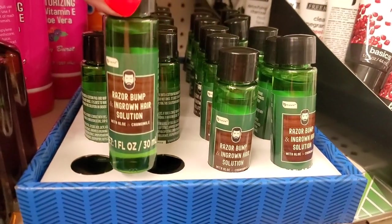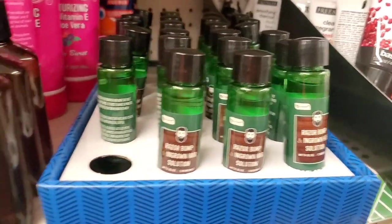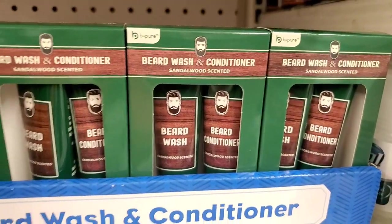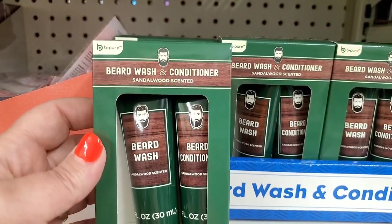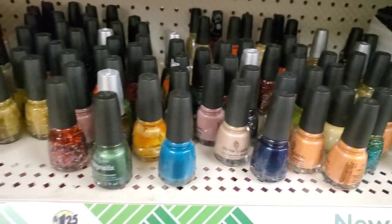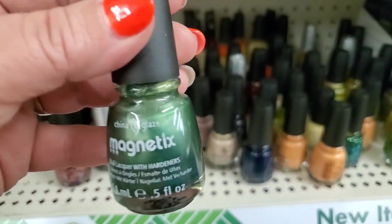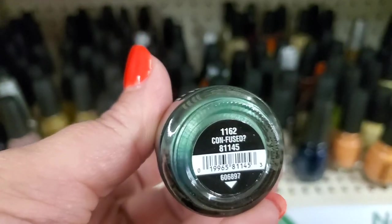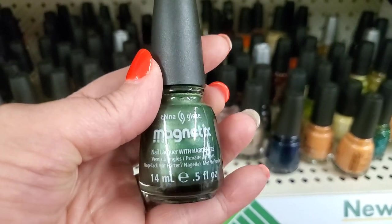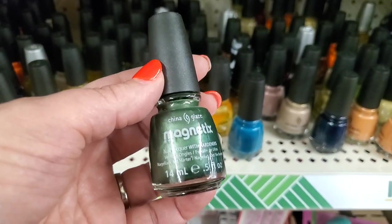Just in time for Father's Day, by Be Pure — they have the Razor Bump and Ingrown Hair Solution, which I've never seen before. And by this brand they still have plenty of beard oil, plus sandalwood scented beard wash and conditioner. That is actually a really cute gift. They have tons and tons of China Glazes. I did want to mention this one called Magnetics in the shade Confused — you take a magnet and it changes how the polish looks. It's an exciting $1.25 find.